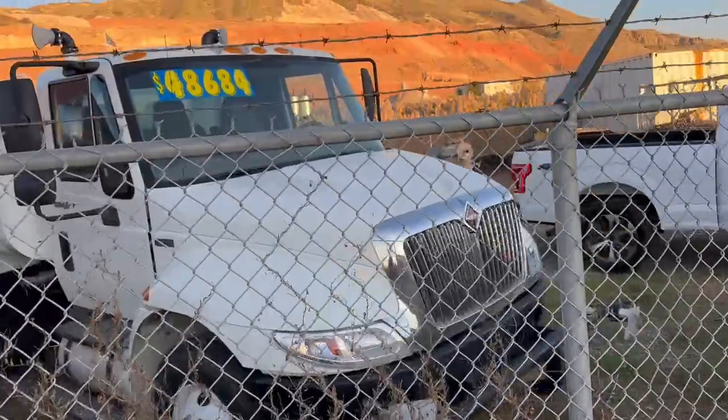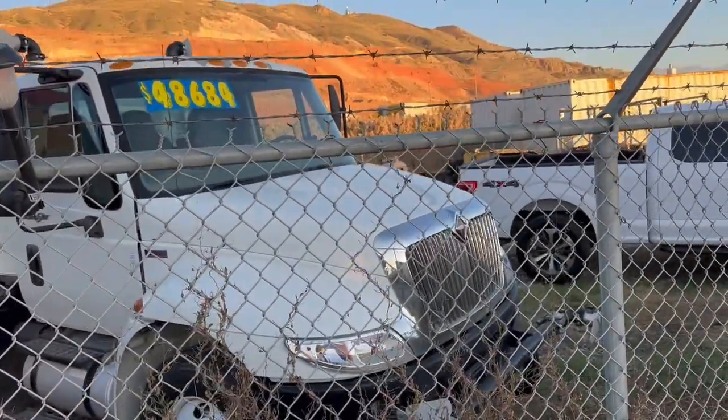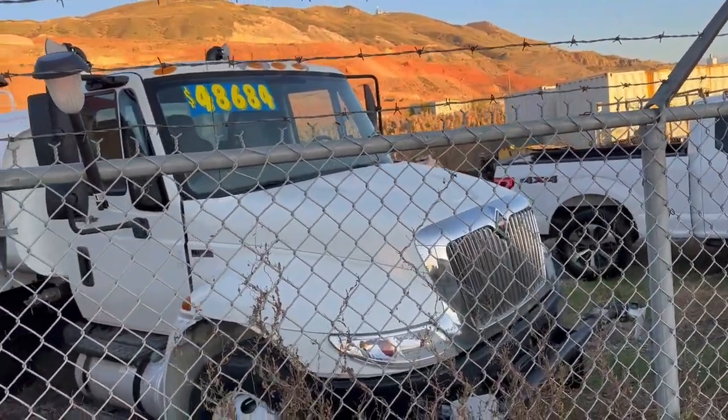2,000 gallon, six spray bar international water truck. Just reduced.